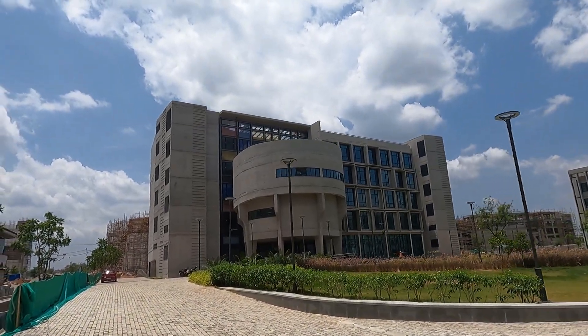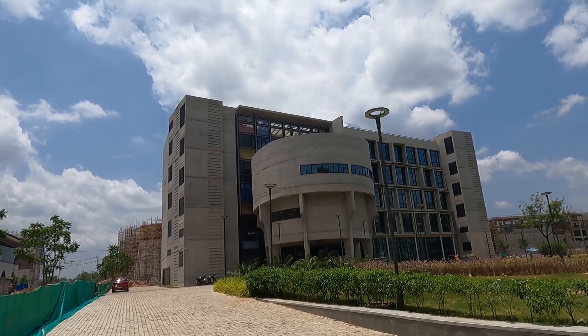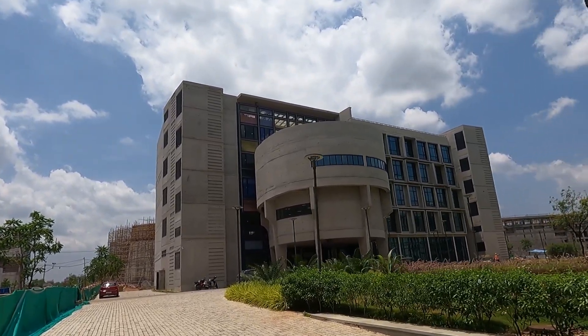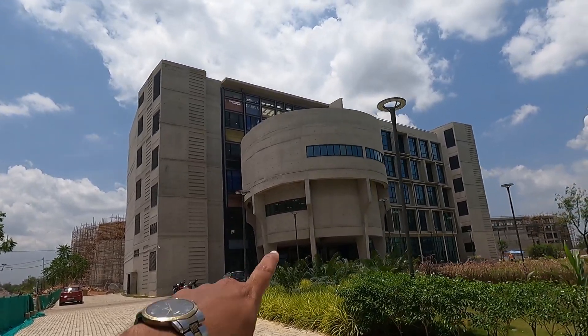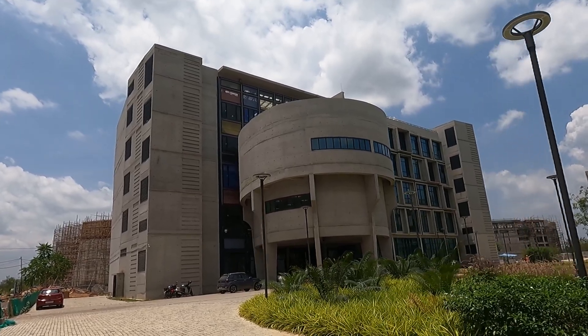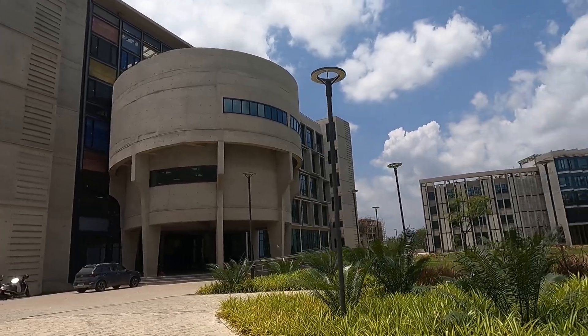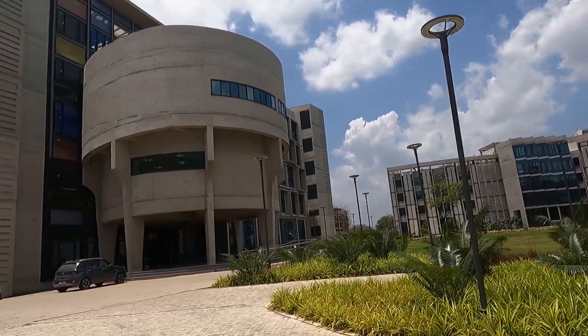Welcome to the Department of Material Science and Metallurgical Engineering. As you can see, every building has a very unique structure, and from the structure itself you can identify which department it is. For example, this round shape resembles the TEM — that is, a transmission electron microscope. Every department, whether biomedical, biotech, or chemistry, will have its own distinctive structure.